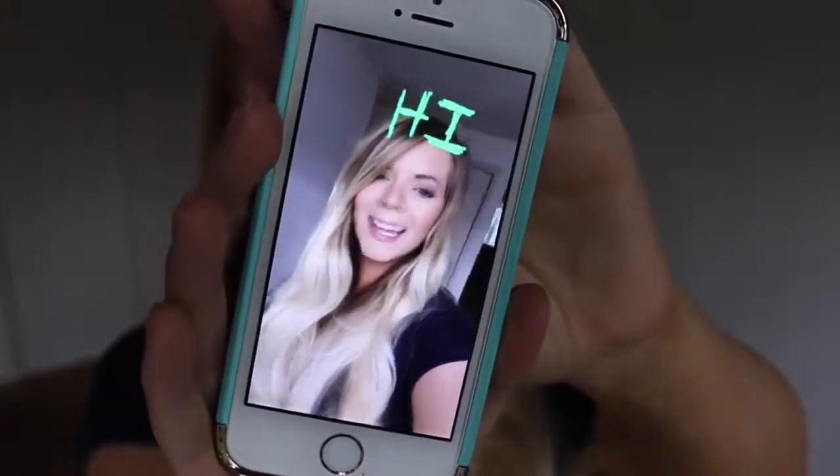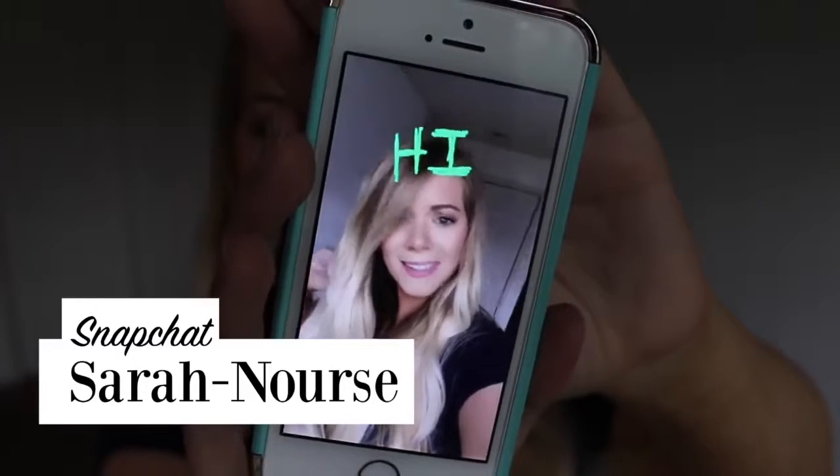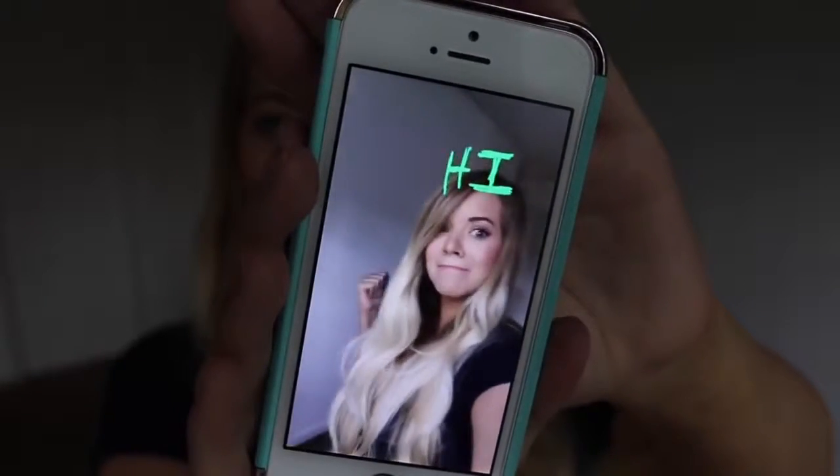Hey guys, you should really add me on Snapchat if you're not following me already because it's a lot of fun. It's Thursday, July 21st, 2016, and we are moving out of our apartment this Sunday. I want to give you guys a little update on the progress, so let me go show you what we've been up to the past few days.